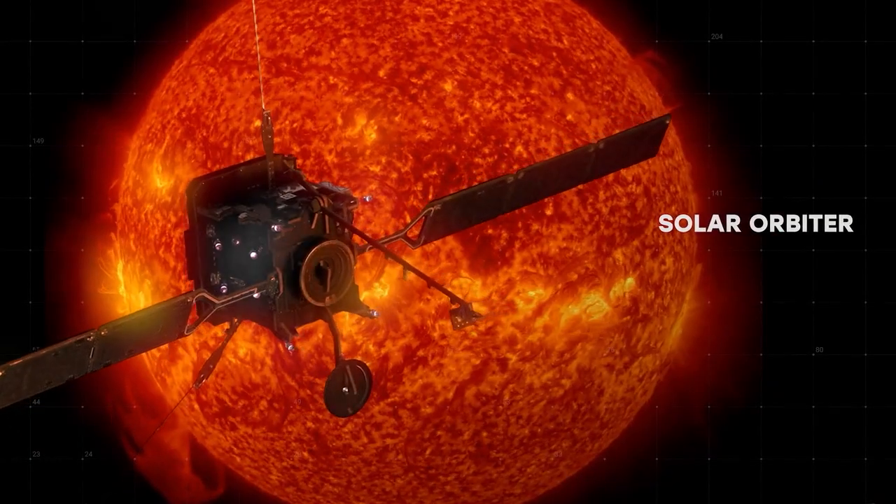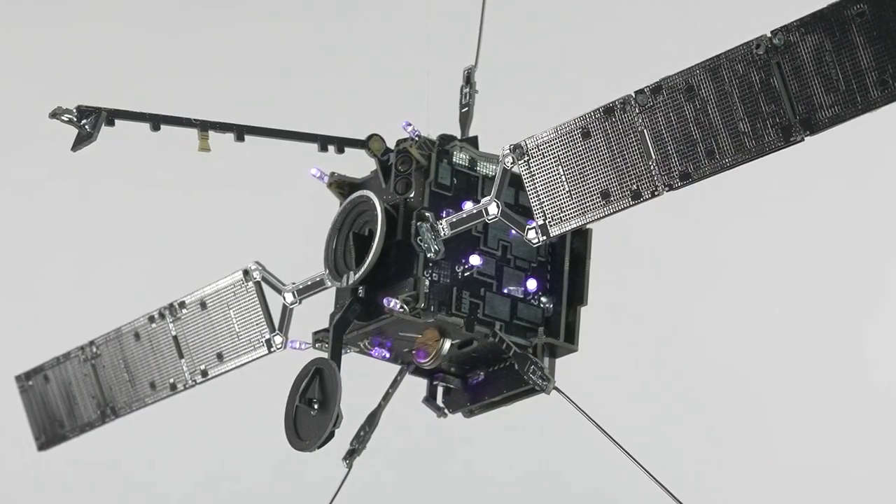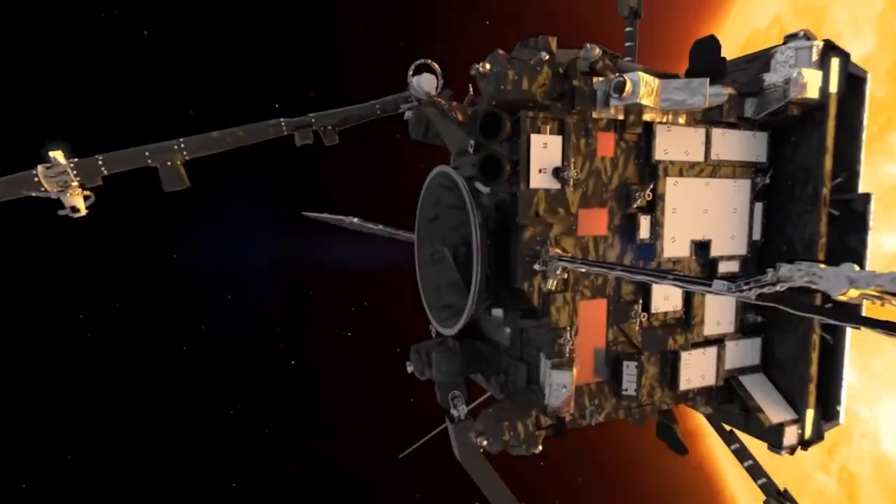Solar Orbiter — a sun-observing satellite built to scout the sun. Includes solar panels.